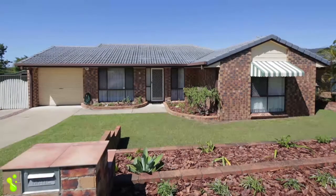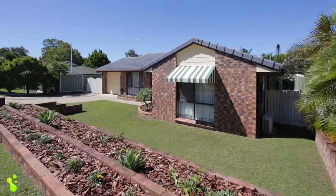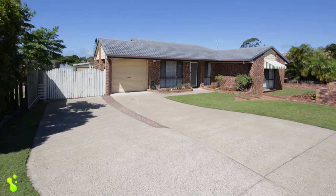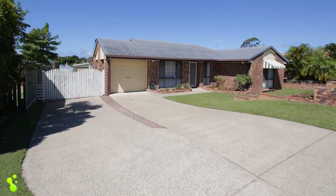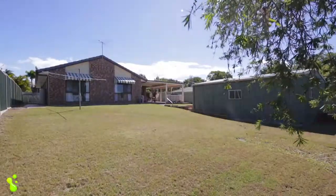Nestled on a massive 800 square metre block, this AV Jennings family home offers way more value than what's visible from the roadside. This is a premium, sought-after suburb — three top Victoria Point schools are very close by.